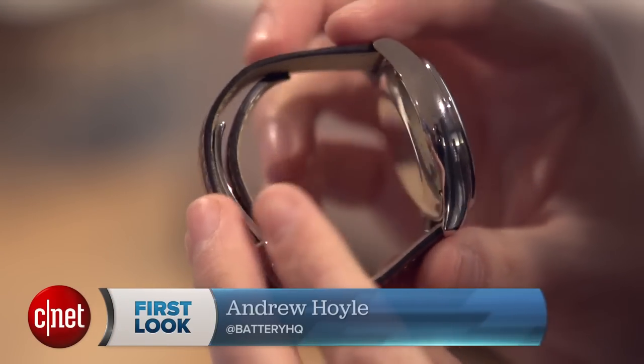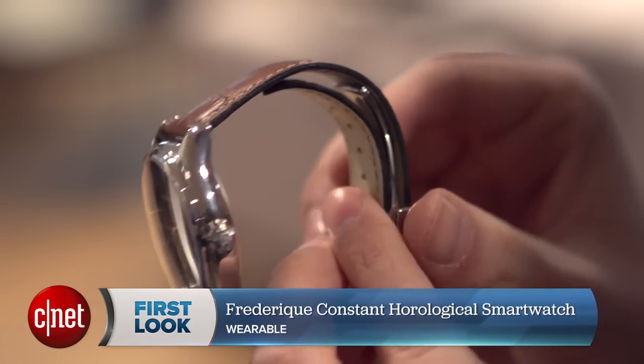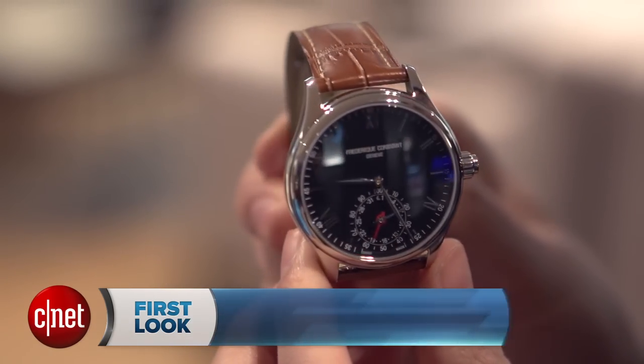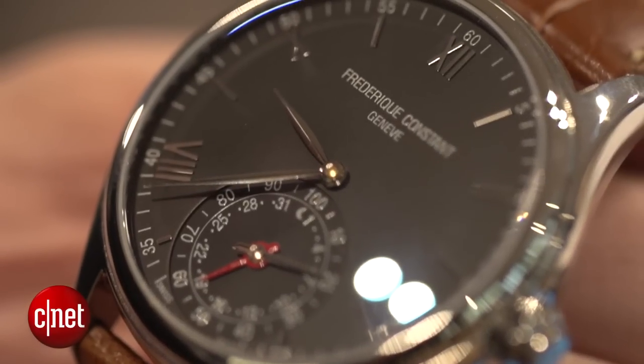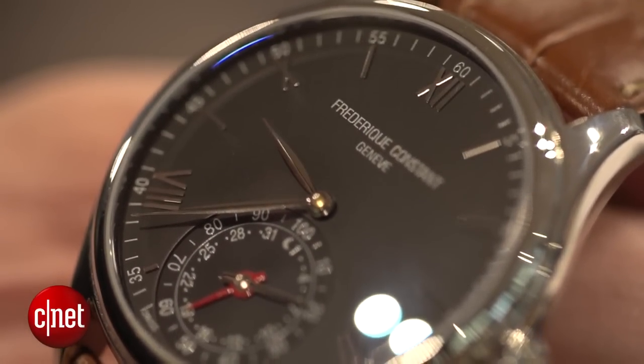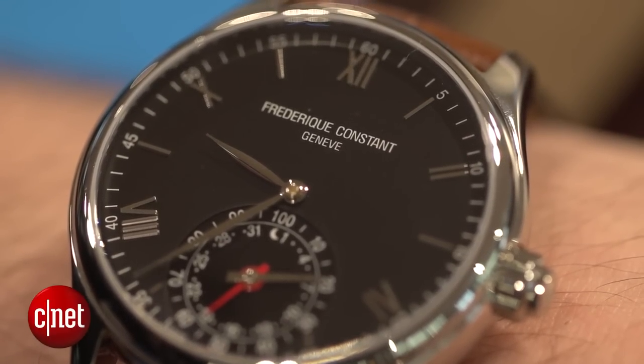If you're after a smartwatch that doesn't initially look like a smartwatch, then the Frederic Constant Horological smartwatch may be just the thing for you. From the outside you can see that this has a very classic Swiss watch style. It has the full metal design and actual analog hands, as well as a very nice leather strap. Critically, for a good Swiss watch, this thing is made by hand in Switzerland, so it is of very fine quality.